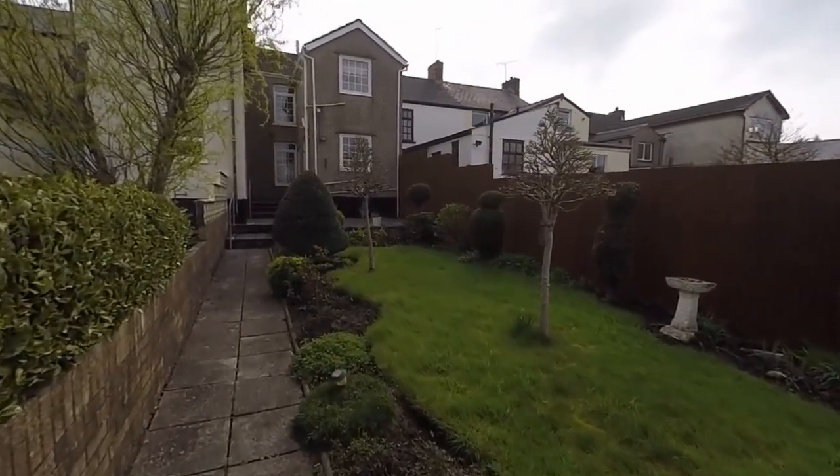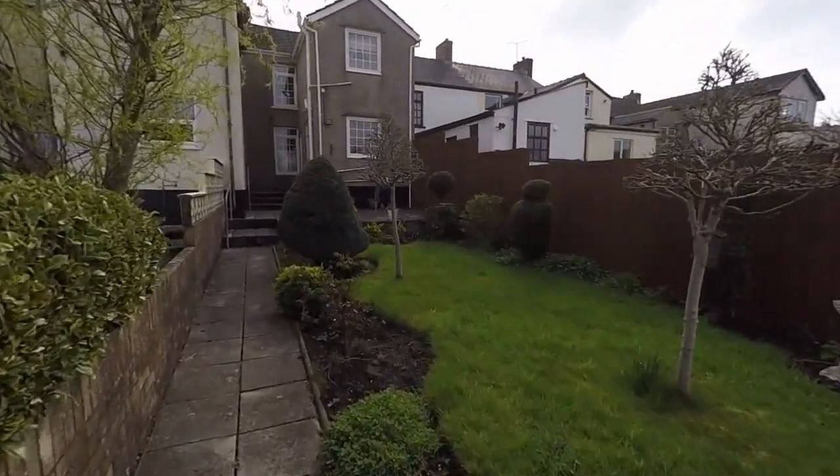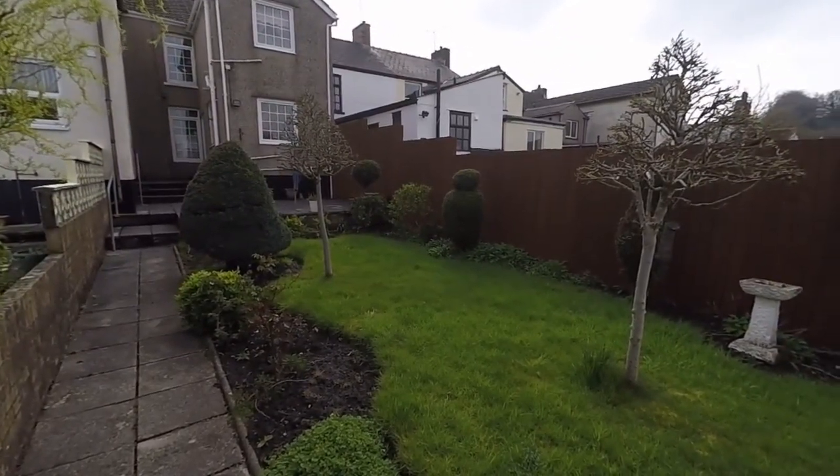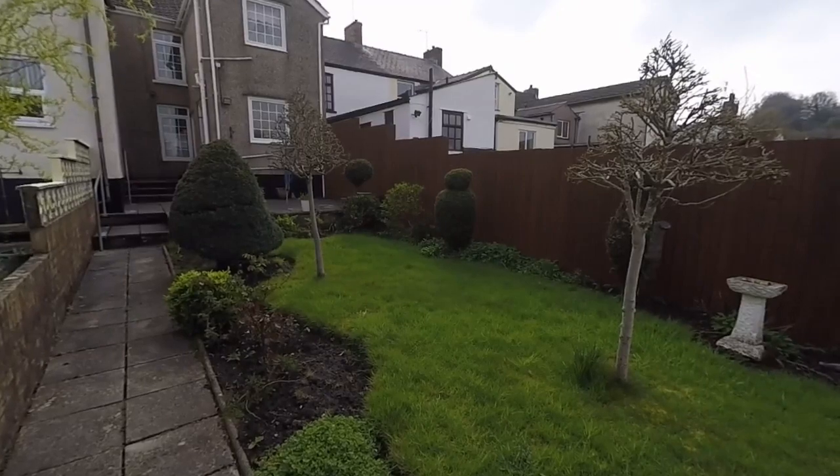And that concludes our video tour of this property. If you would like to arrange a viewing, please contact a member of the team and we would be happy to arrange that for you. Thank you for watching.